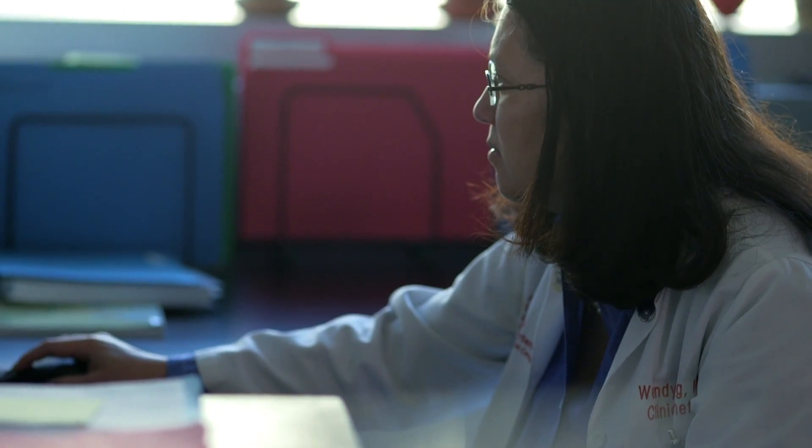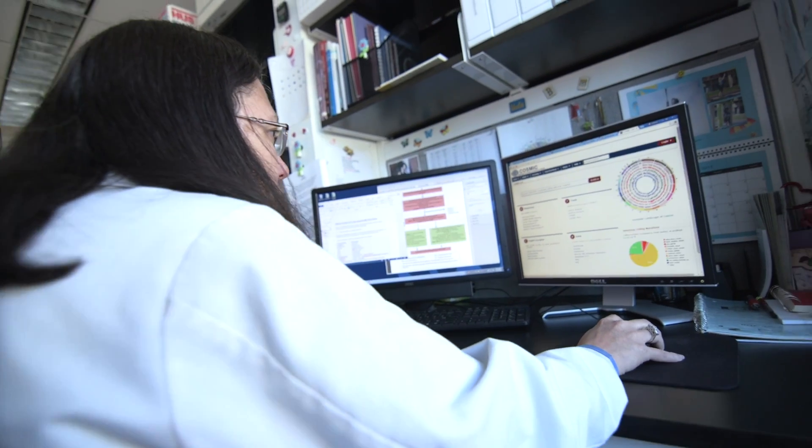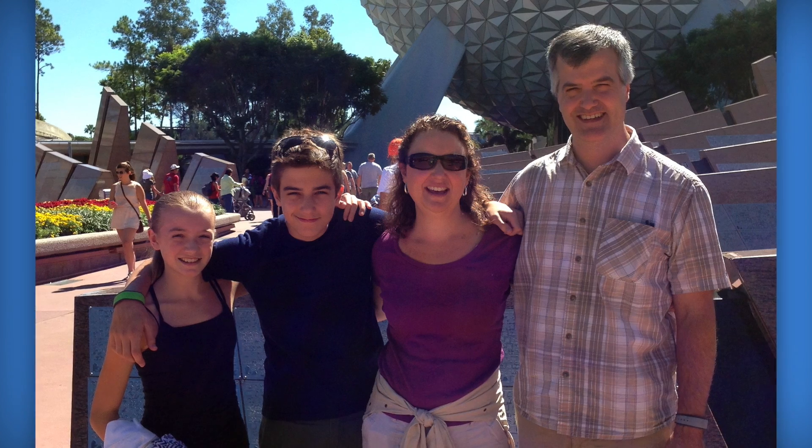If we find that there is a genetic cause for the cardiomyopathy and we find specifically what the genetic change is, then we now have an extremely sensitive, specific, straightforward way of testing other members of the family to see whether or not they have an increased risk of cardiomyopathy.